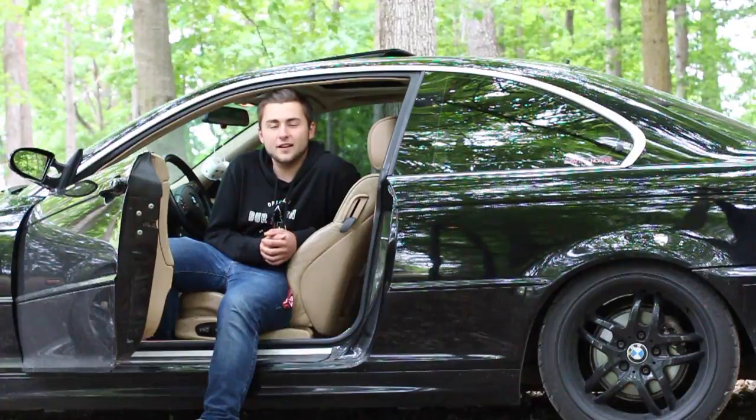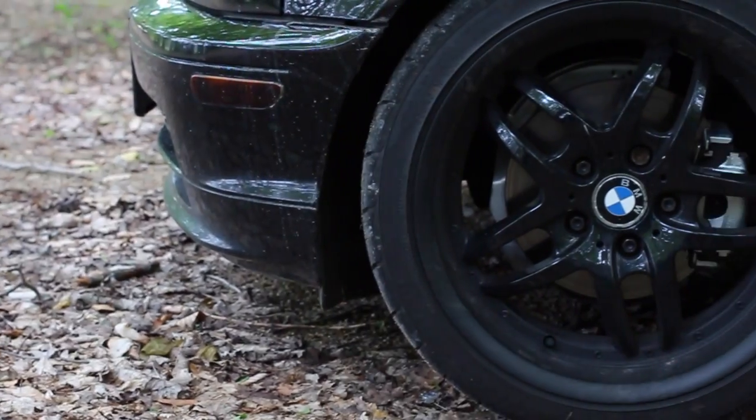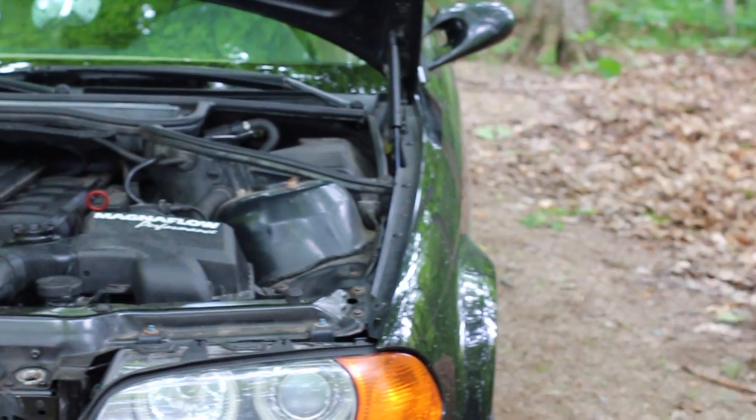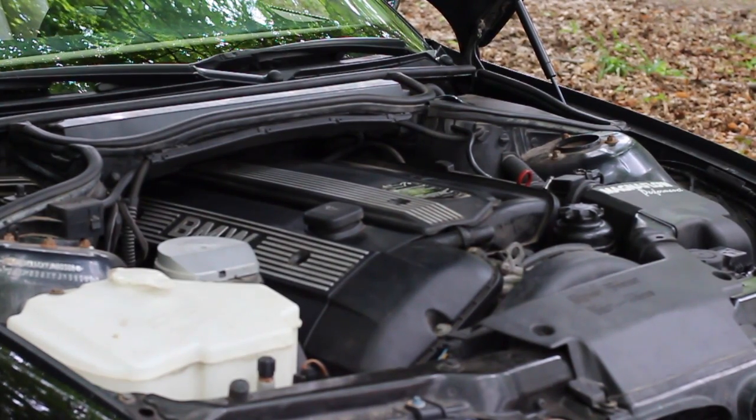The car has tan interior, a sunroof, and it came with two sets of rims — these ones I painted black. I swapped the original headlights with these Halo Angel Eye headlights. I put a 2.5-liter inline-six motor into the car and we also put a Magnaflow Performance air intake.